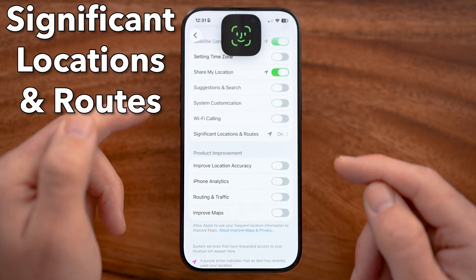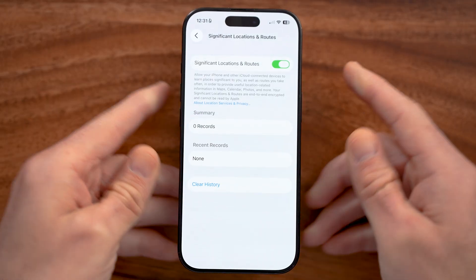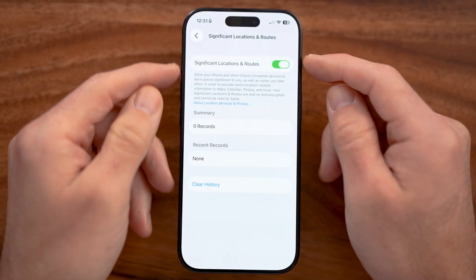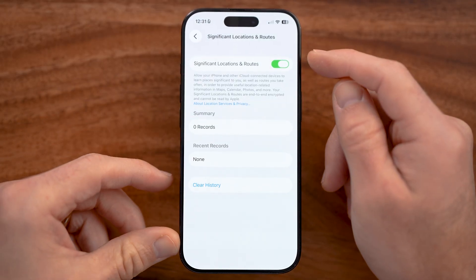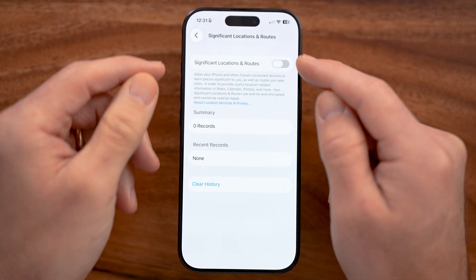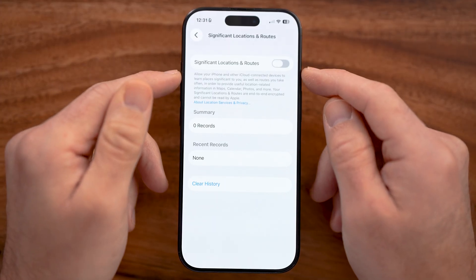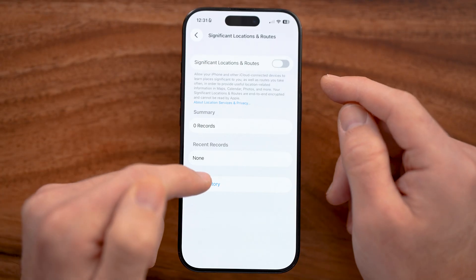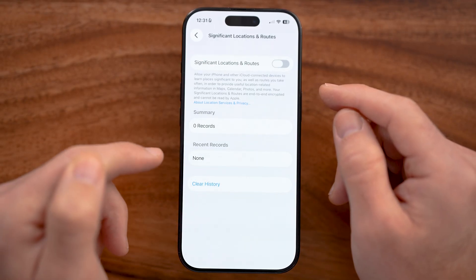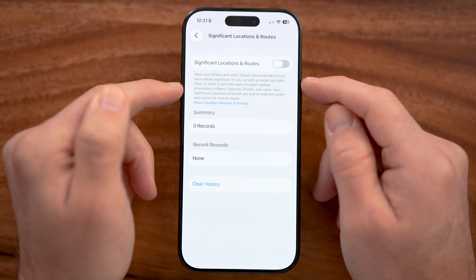Another big culprit is Significant Locations. You can see it will use your significant locations. This is helpful sometimes if you want stolen device protection or anything like that, but a lot of times I find that this does more harm than good, and I would prefer my location, even if it's anonymized, to not be sent to Apple.